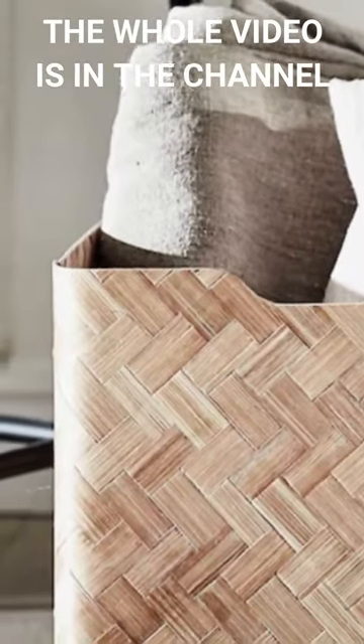Designed to perfectly fit within the Billy bookcase or any other shelf, it provides an ideal solution for organizing and storing small items.